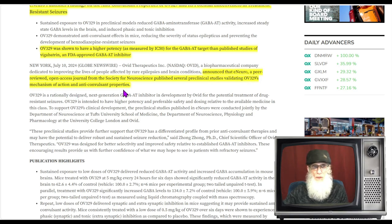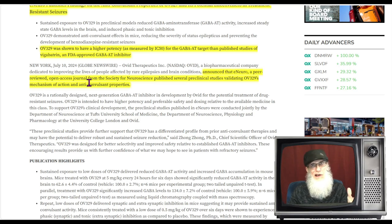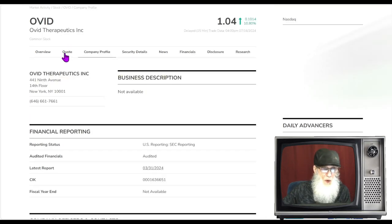eNeuro, a peer-reviewed open access journal from the Society for Neuroscience, published several preclinical studies validating OV-329's mechanism of action and anti-convulsant properties. OV-329 was shown to have higher potency for the GABA-AT target than published studies of vigabatrin, which is an FDA-approved GABA-AT inhibitor. In other words, their OV-329 appears better than what's already out there — but it's still preclinical, so there's a long road ahead. The chart looks hot though — so what was the relative volume today?